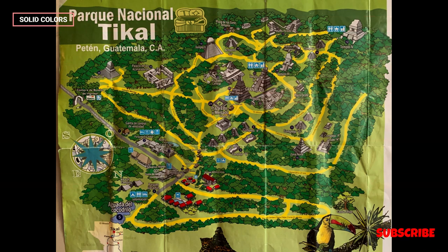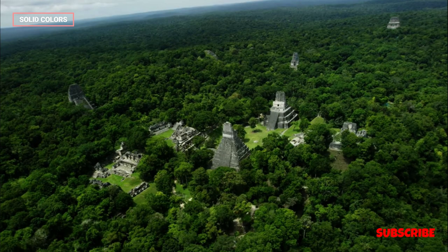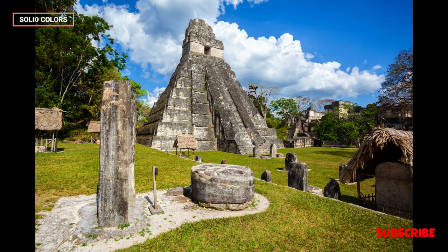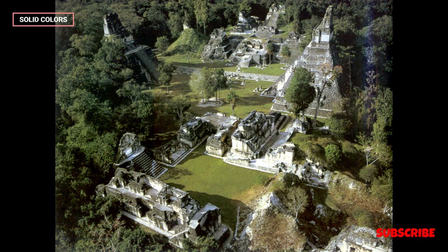Great Plaza. The Great Plaza serves as the central hub of Tikal, featuring the Grand Temples of the North and Central Acropolis, which are surrounded by ceremonial platforms and stele. This area was the focal point for religious and political activities in the city.